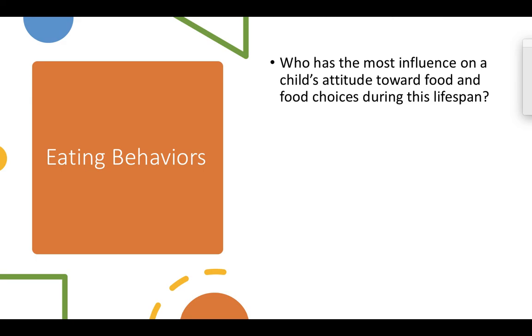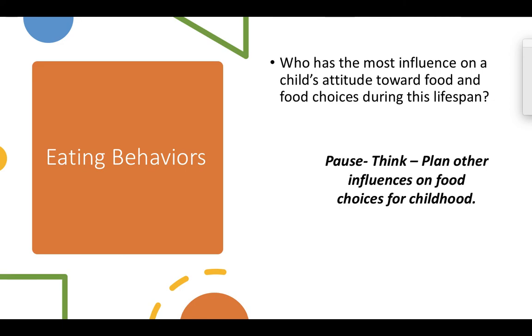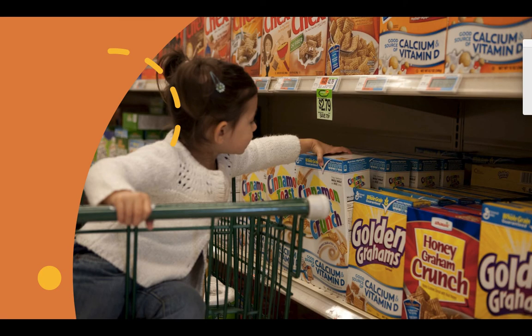What are some other factors that influence children's eating behaviors? Who has the most influence on a child's attitude towards food and food choices during this lifespan? It actually shows that the number one influencer is going to be siblings, and then parents. This is an important aspect because it goes back to monkey see, monkey do — we want to model eating healthy if we want our children to eat healthy. Pause the video and write down some other influences on food choices.